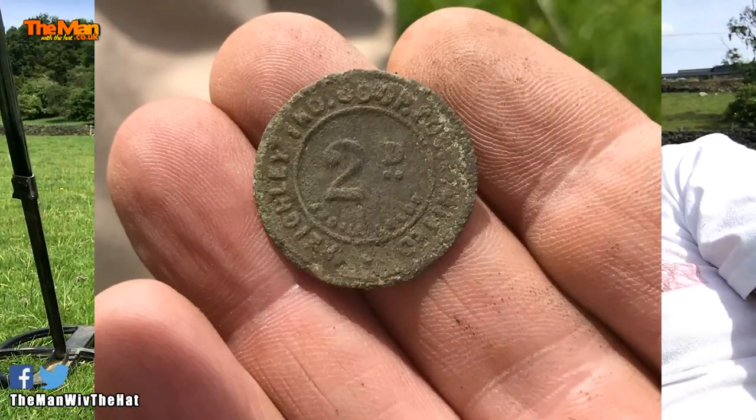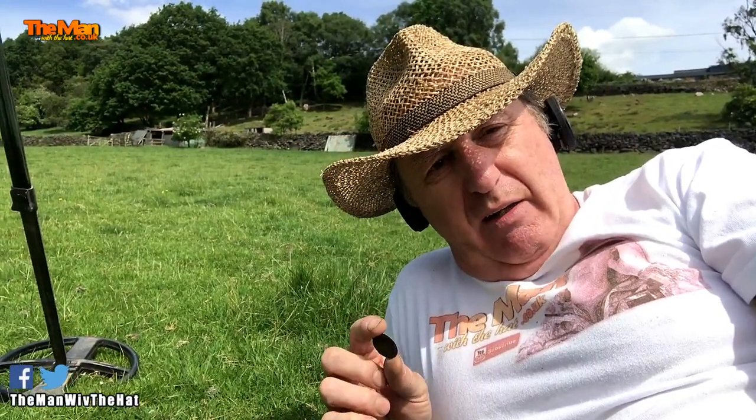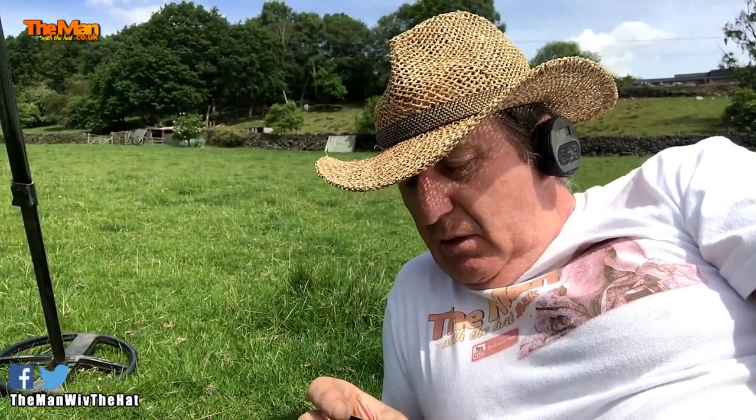And that is an old pre-decimal 2D — in other words, a penny token. So it's a two-penny token. I haven't been able to read that yet, but it's got Keithley on it that I can see, so it's a local token. I'm just going to have a look at that in a minute and see if I can work out more of the legend on there. But that's nice.